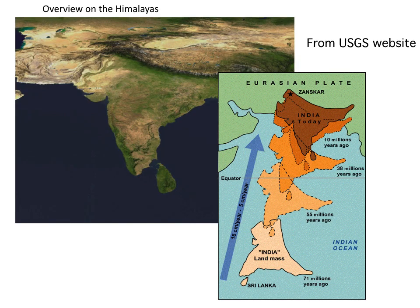A very brief overview on the Himalayas: they derived from the collision between the Indian and the Eurasian plate, as we can see in this simple cartoon from the USGS website. The Indian plate started to move northward several tens of million years ago, and during its northward movement an ocean in between the two plates was completely consumed. The continental collision between the two plates gave rise to one of the most spectacular collisional belts, running for more than 2,500 kilometers.